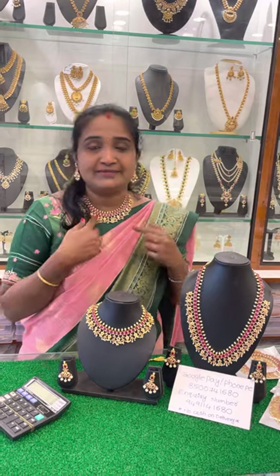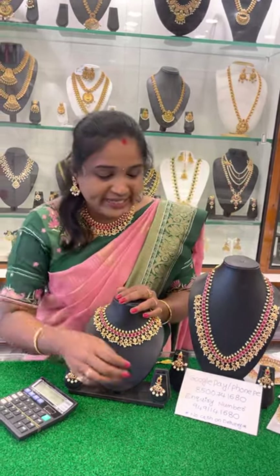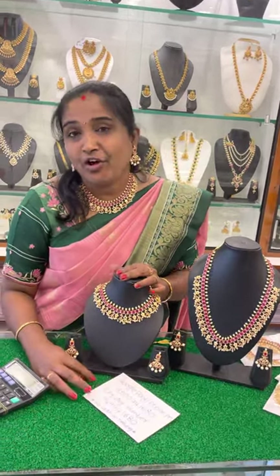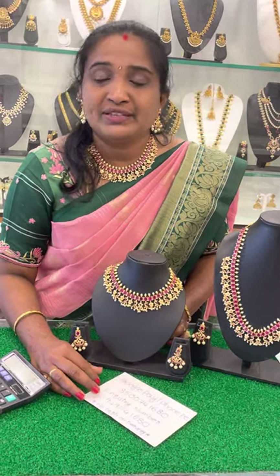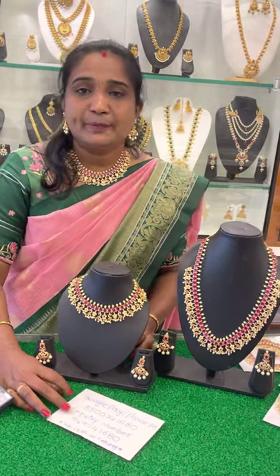This is a short neck set — display it clearly. Inquiry number and payment number are available. There is no cash on delivery option; it is online payment only. It is available in the state and all over India. For international services, there are extra shipping charges.